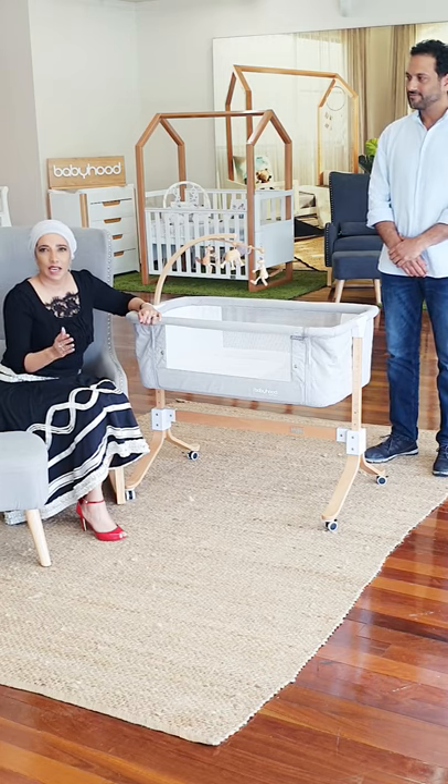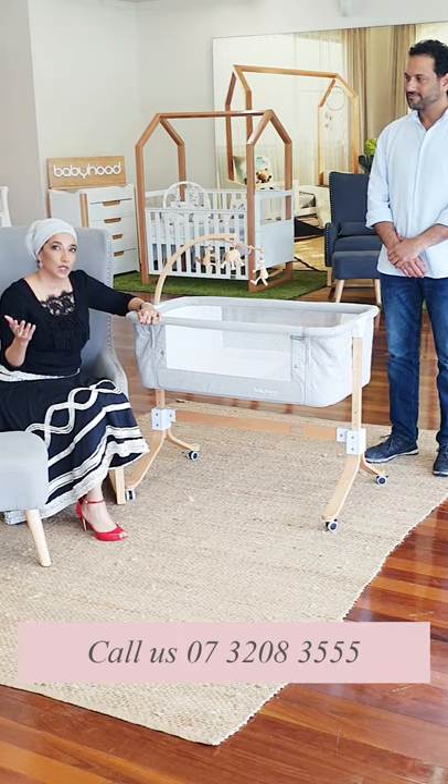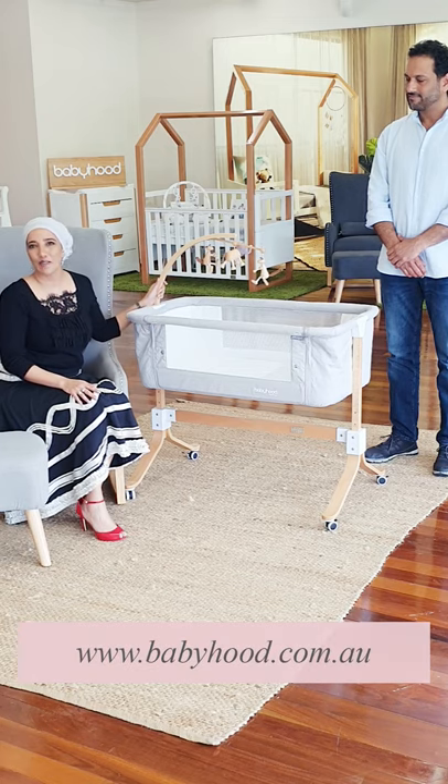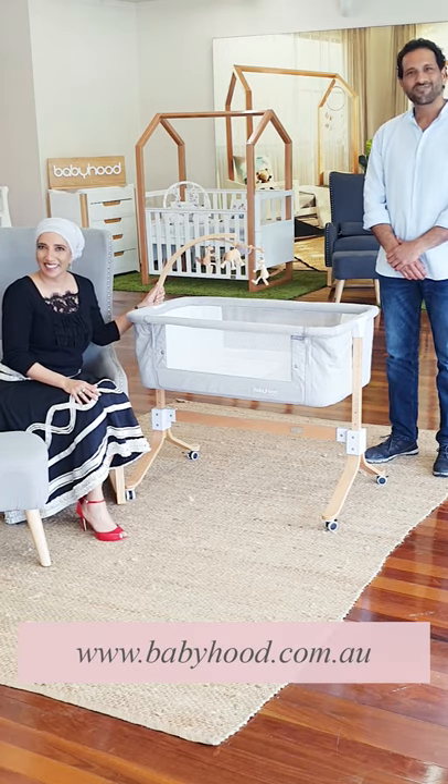Have a fabulous day. If there are any questions you have at all, feel free to give us a call or email us. We're happy to answer any questions you have about our beautiful CoSleep Cradle. Bye, see you!